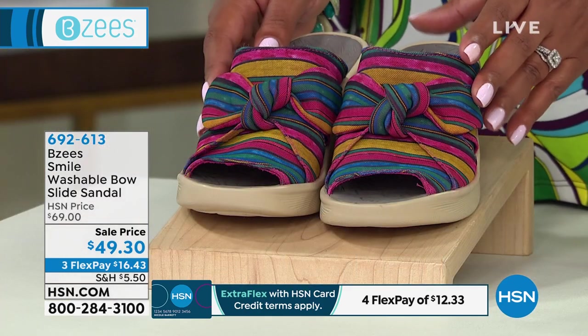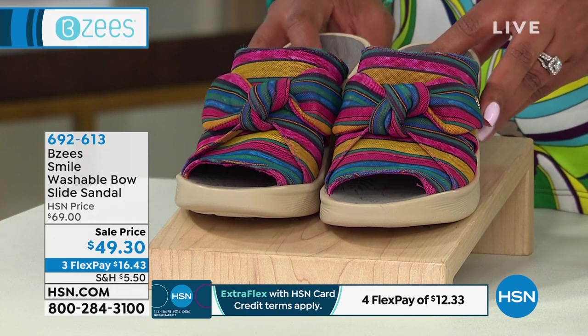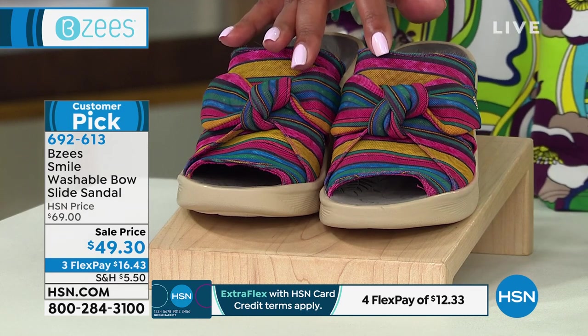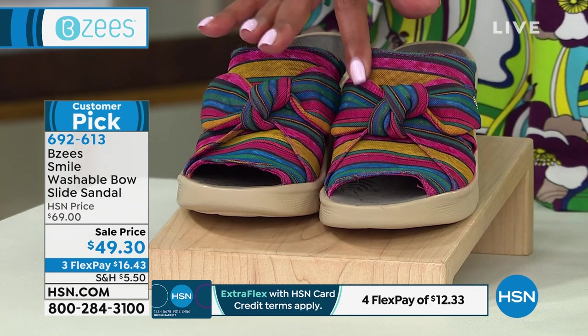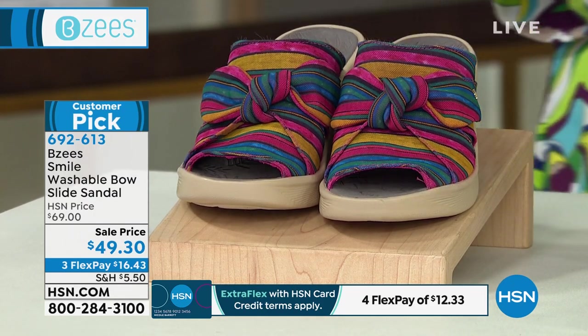I think this is so cute — I love the little bow tie. This is called 'Smile,' and I love the names of these shoes because they just make you absolutely smile, especially this color. This is your Raspberry Mimosa — very beautiful and vibrant. Look at the rainbow. Don't you love a rainbow? It's a rainy day here in Florida.